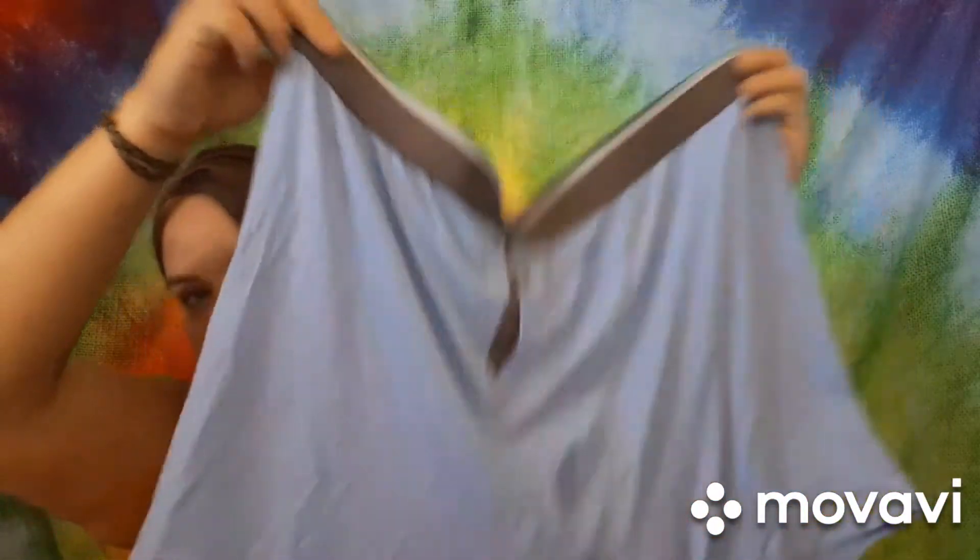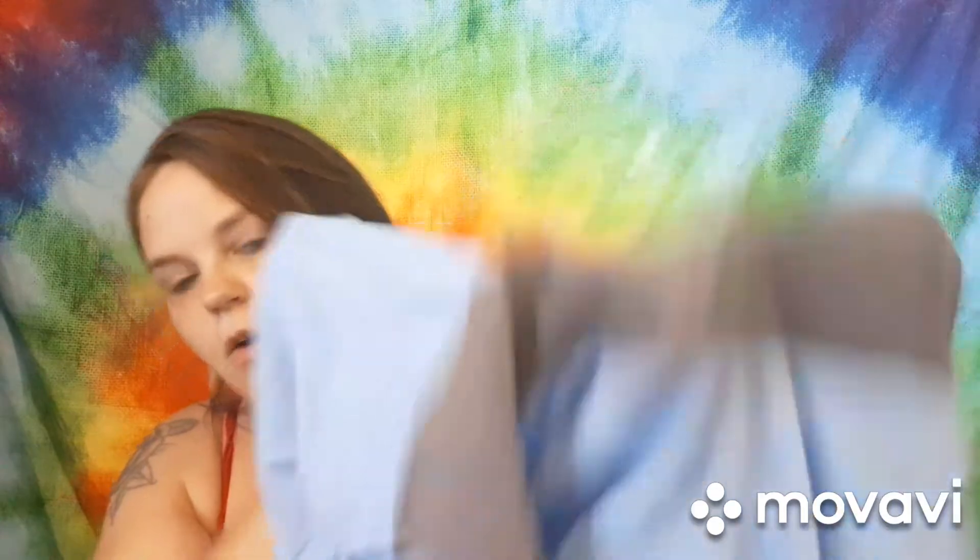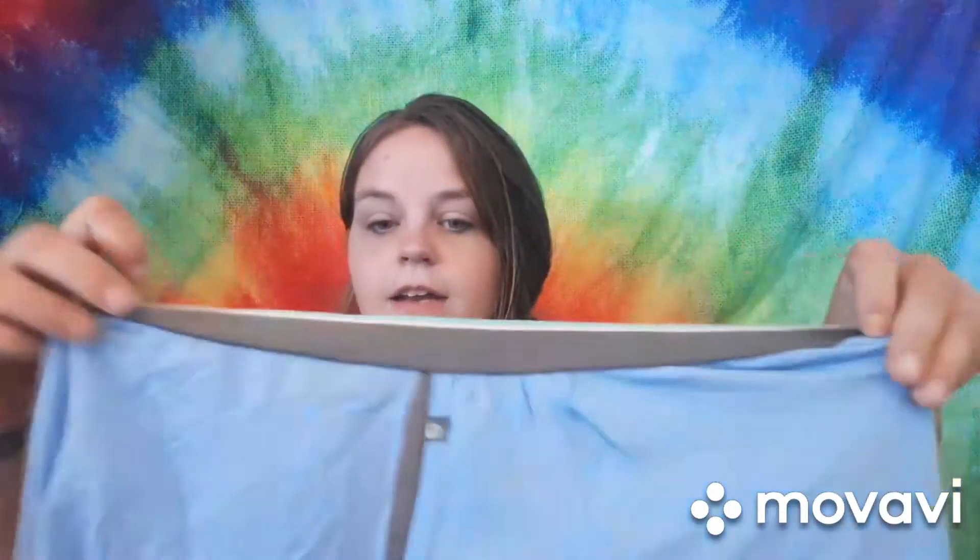Last but not least, we have the underwear. These are the softest underwear I've ever felt. One great feature is that they are ventilated — there's actual breathing room right there — and they are so soft. These are Zach's favorite item in the bag, and he will be subscribing after trying them out. Bamboo is also 40% more absorbent than even the finest organic cotton, which is really cool.